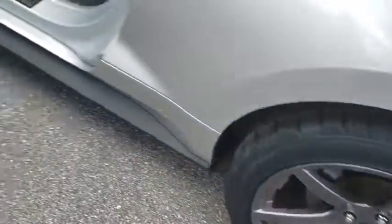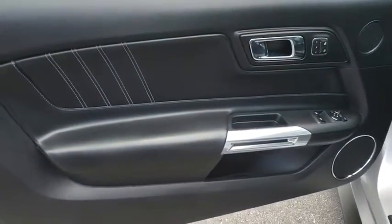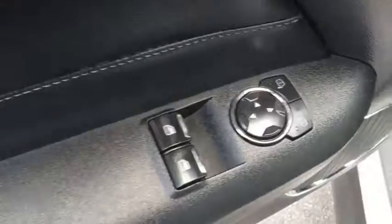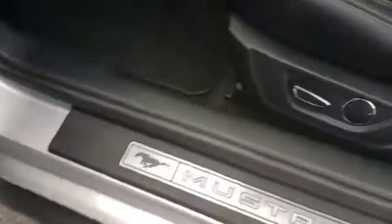Power windows, electronic stability control, CD player, security system, fog lights, compass, trip computer, panic alarm, brake assist, remote keyless entry, tachometer.